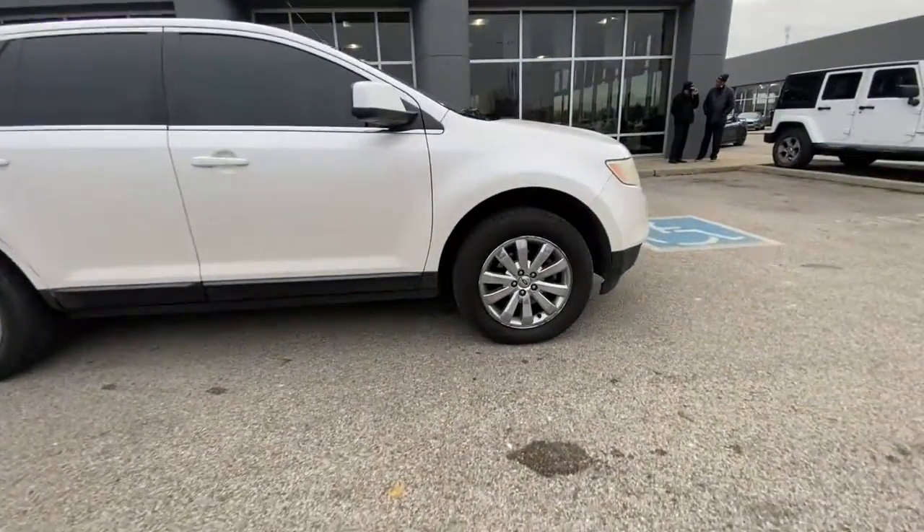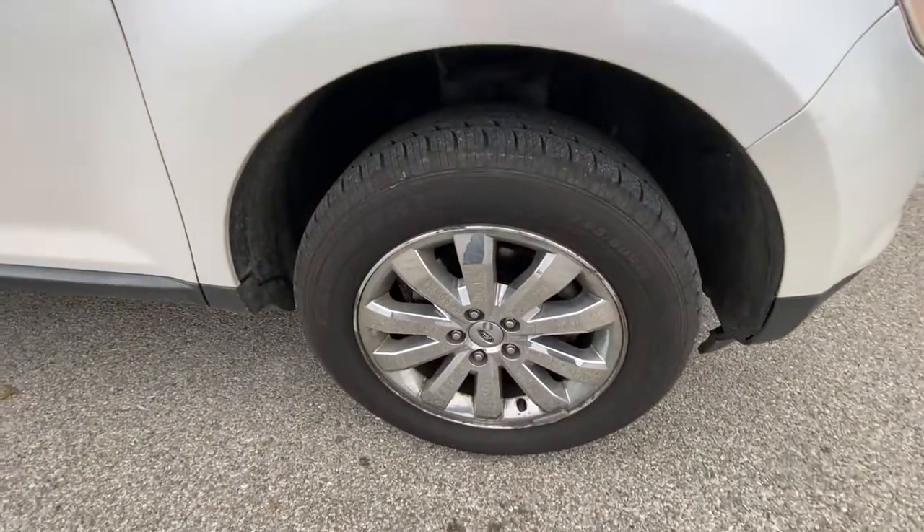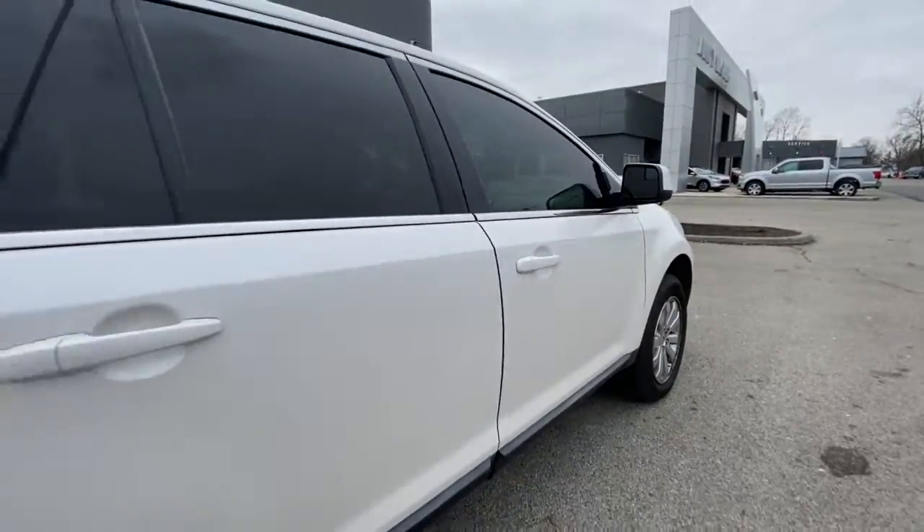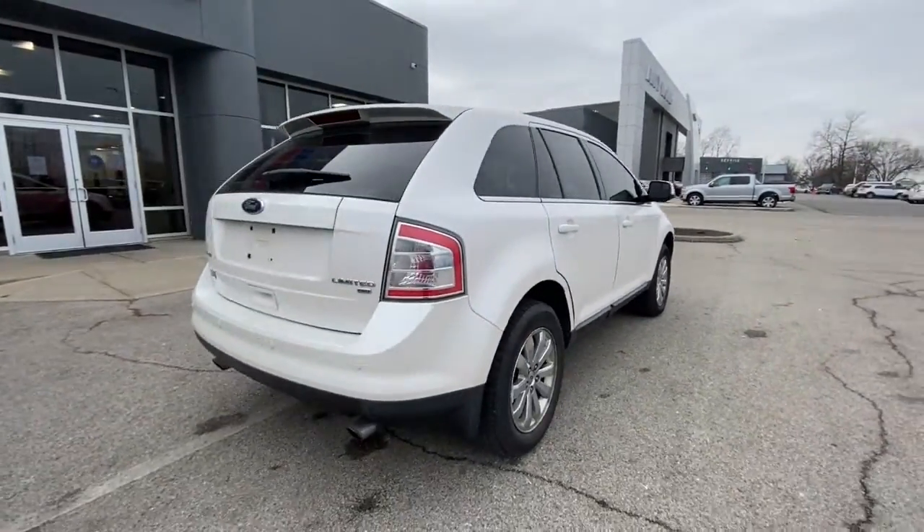This could be the car for you, the 2010 Ford Edge. With less than 300,000 miles on the odometer, this vehicle provides excellent value.